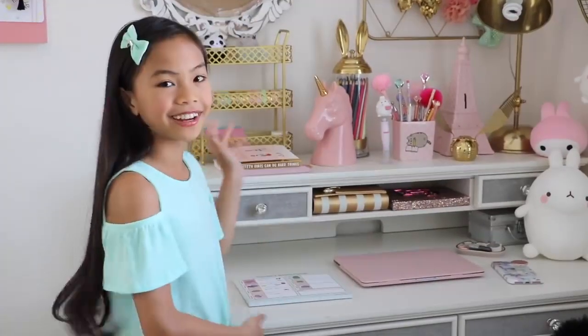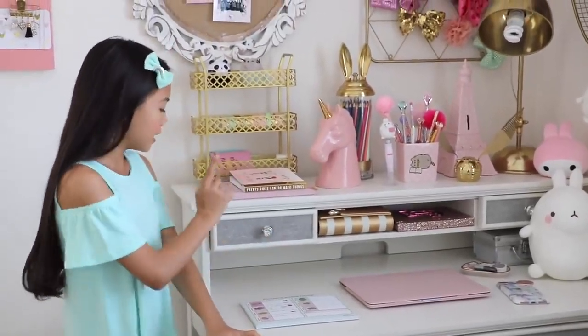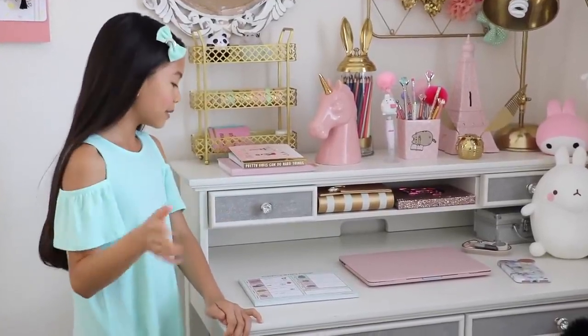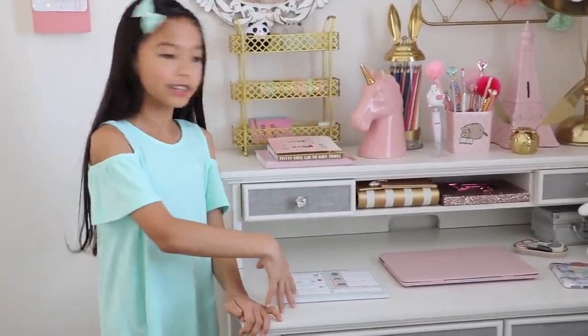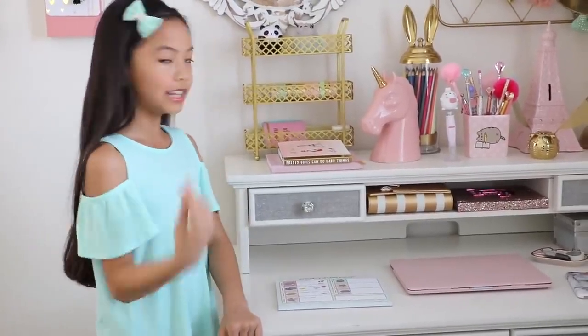Hey guys, it's Jessalyn, I'm back with a highly anticipated video, which is my desk tour. In my room tour, I said I would change the knob and the color of the drawers, but I haven't had a chance to. A lot of you have been requesting me to do the desk tour, so I just decided I should film one and then make an updated one in the near future.